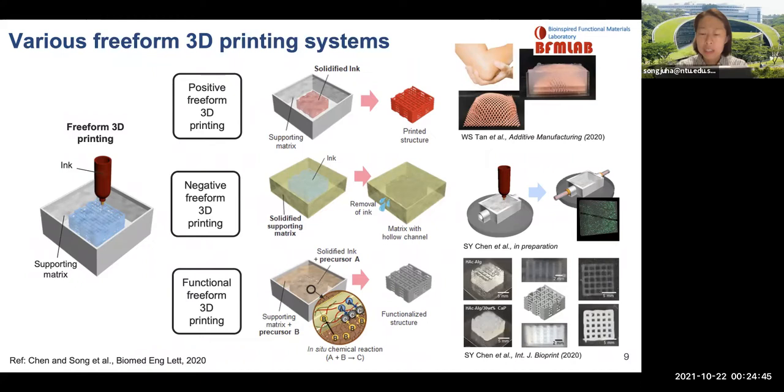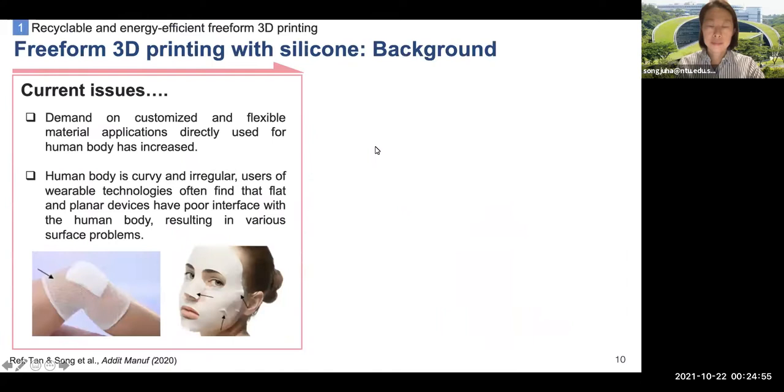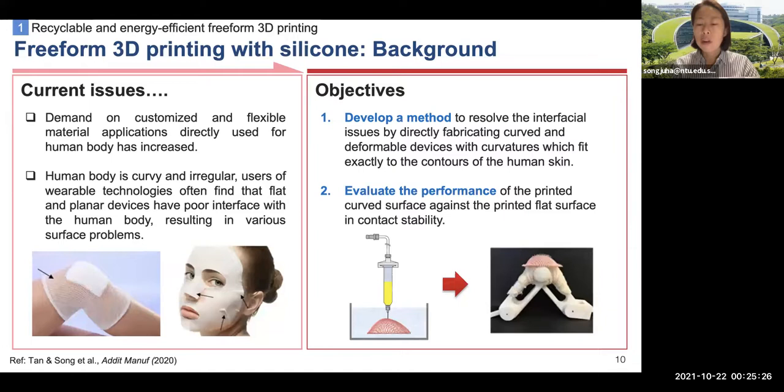We developed this 3D printing platform for hydrogel composite scaffolds. We are more focused on positive freeform 3D printing for biomedical applications. The first freeform 3D printing system was developed for flexible 3D membranes, which can be used for flexible and wearable substrates for biomedical devices. Human body is intrinsically curved, so flat and flexible membranes cannot be adapted to curved body surfaces. Therefore, interfacial issues are commonly observed when flat devices are introduced to the human body. In this work, we tried to develop a direct fabrication method of thin 3D membranes.